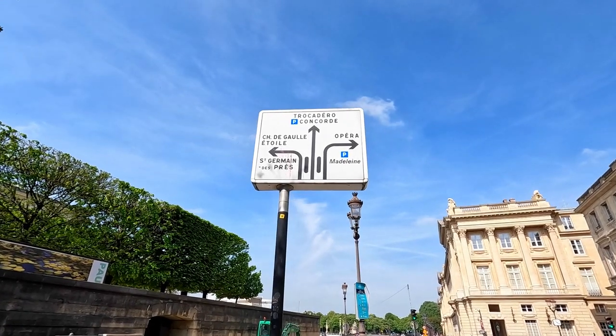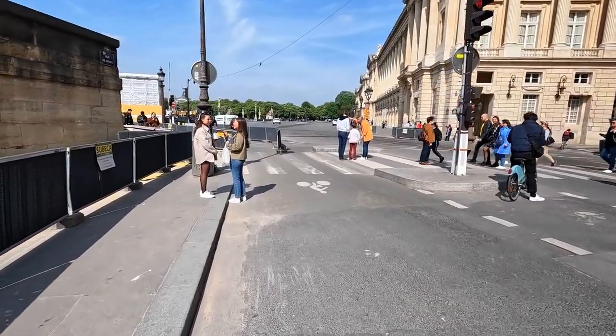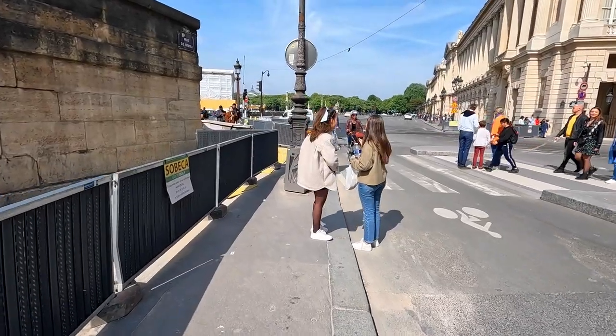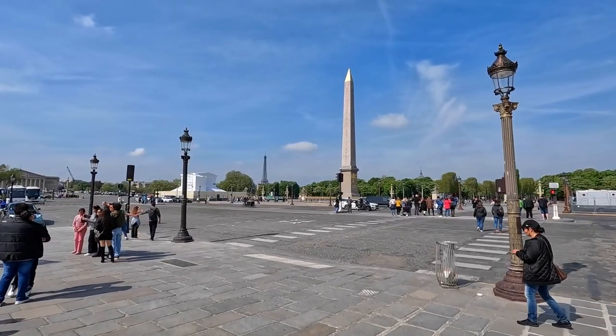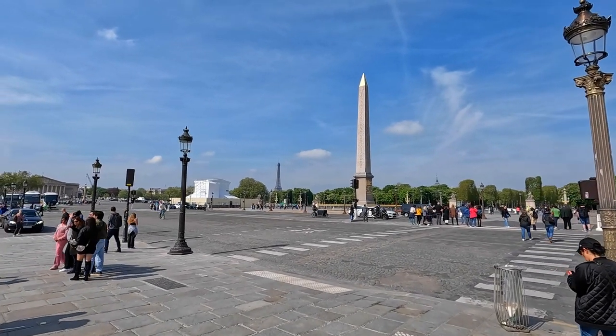Bonjour, hello and welcome to Paris. Today we're going to be going up the Arc de Triomphe. We're going to make our way from Place de la Concorde up the Champs-Élysées.